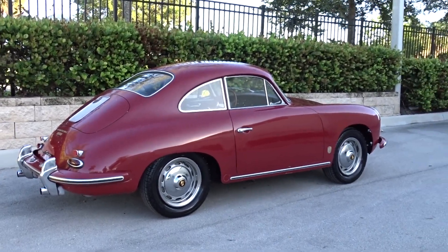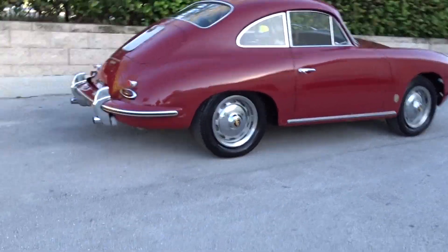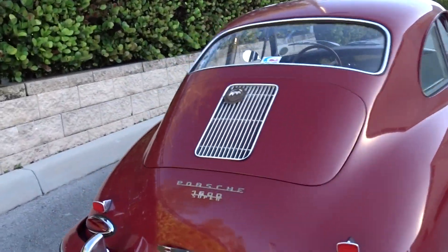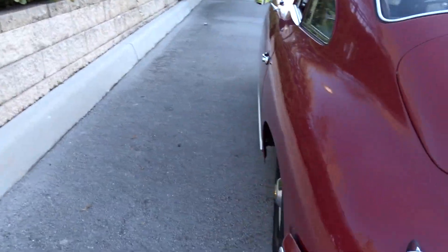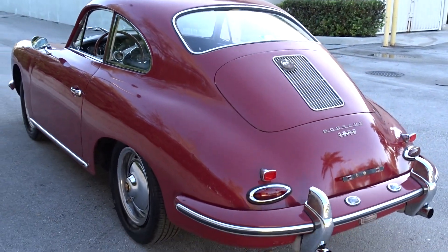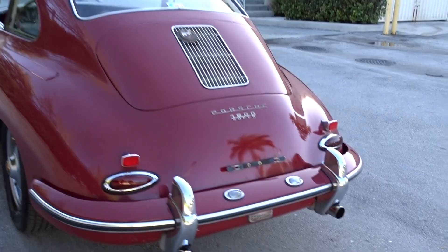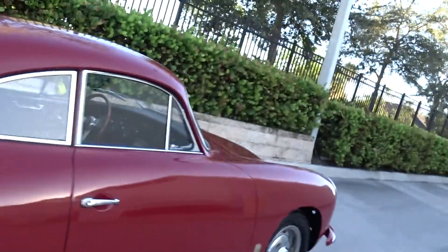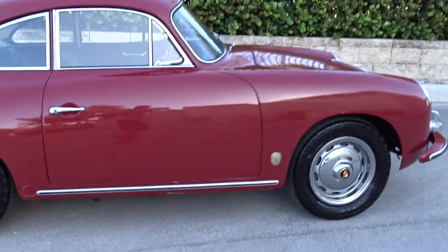We're going to do a little walk-around video. It's a 1960 Porsche 356 1600 Super — it's an original car, not restored. It runs and drives; I drove it over here and I'm going to take it for a ride in a minute and show you how it runs.